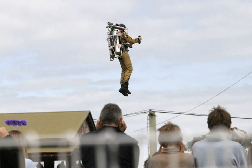A jetpack, rocket belt, or rocket pack is a device worn on the back which uses jets of gas or liquid to propel the wearer through the air.